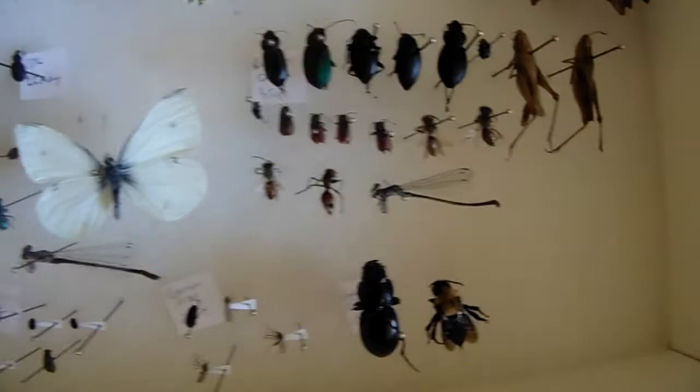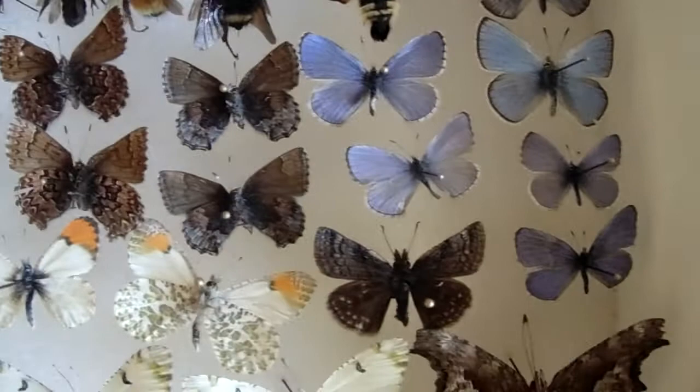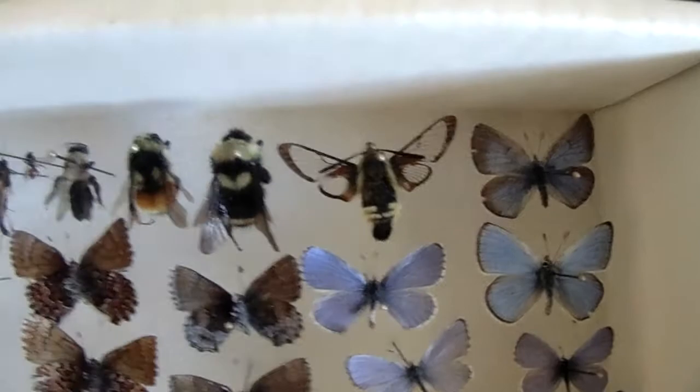Kind of more the same down here. Here's some orange tips and some marbles. Some elfins up there - a couple, two different species of elfin. Some more blues. Clearing moth. A couple more bombus, tiger beetles.